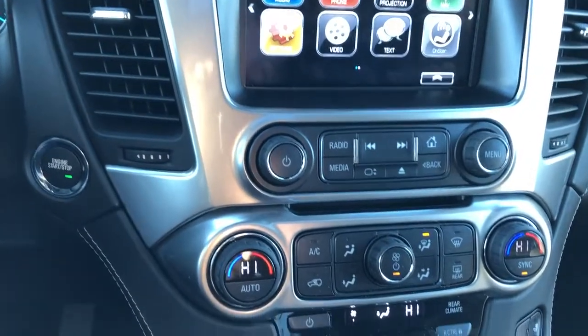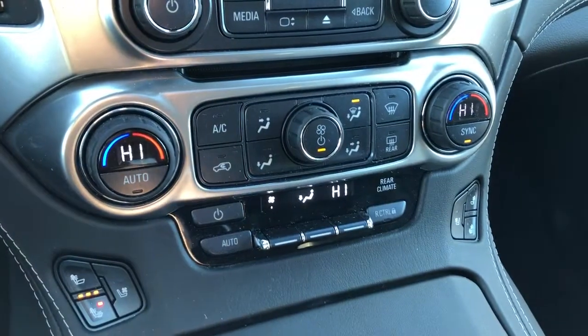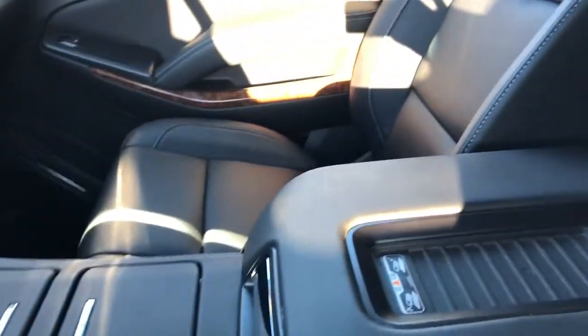Our CD player, dual zone climate controls, and heated and vented seats. We also have our rear climate controls underneath, as you can see there. Some charging outlets, cup holders, wireless charging pad, and padded center console lid.